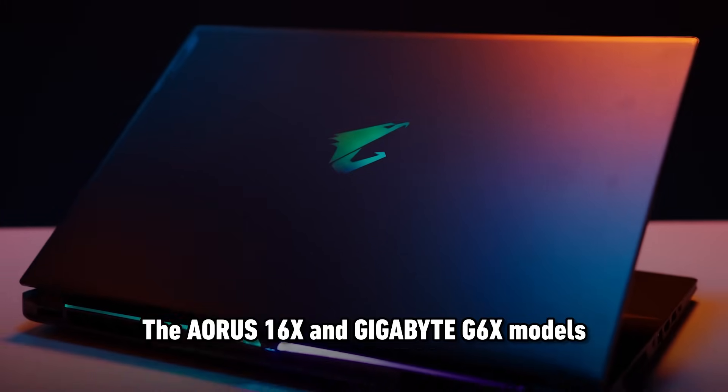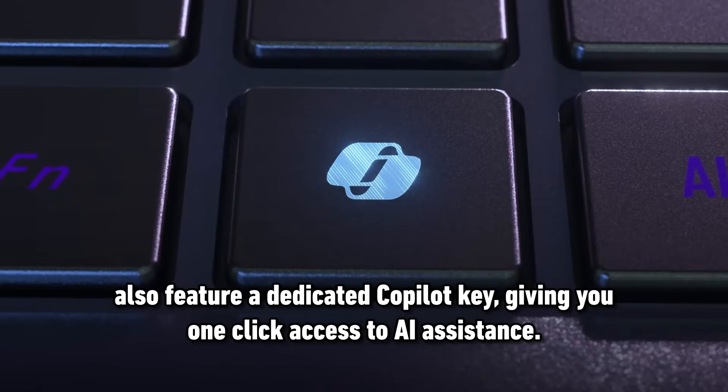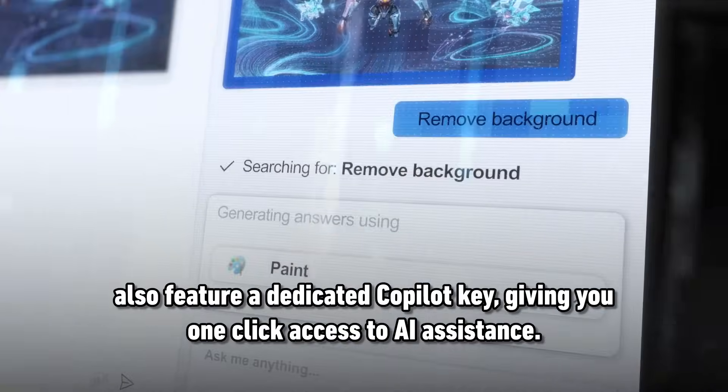The Aorus 16X and Gigabyte G6X models also feature a dedicated co-pilot key, giving you one-click access to AI assistance.